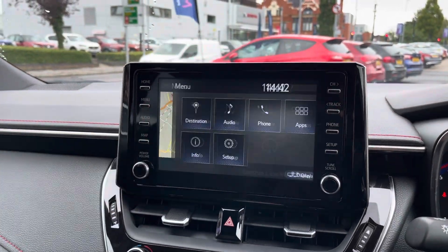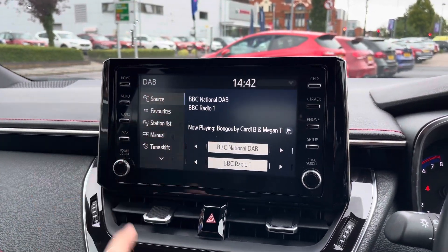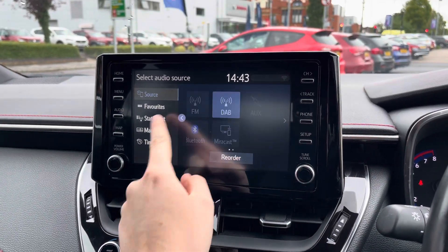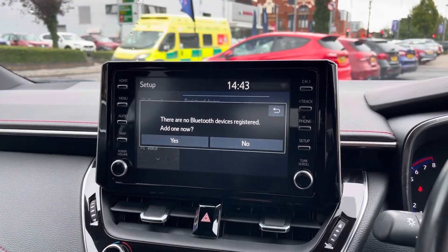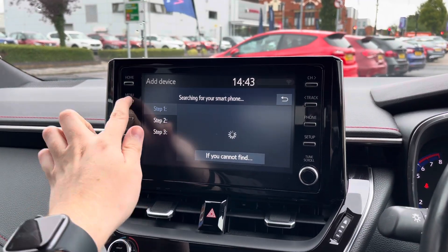In the centre of the dashboard you do have your touchscreen infotainment system. On the system you've got access to DAB, FM and AM radio. Alternatively you can connect your own source of audio through USB, auxiliary input and Bluetooth. In the phone menu you can pair your phone up with Bluetooth to safely make hands-free phone calls while you're driving.